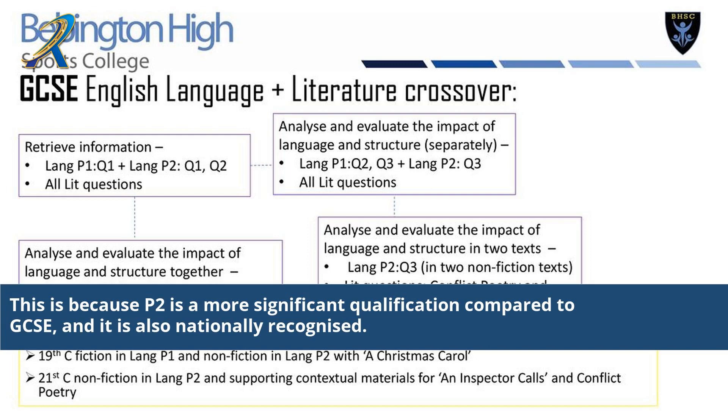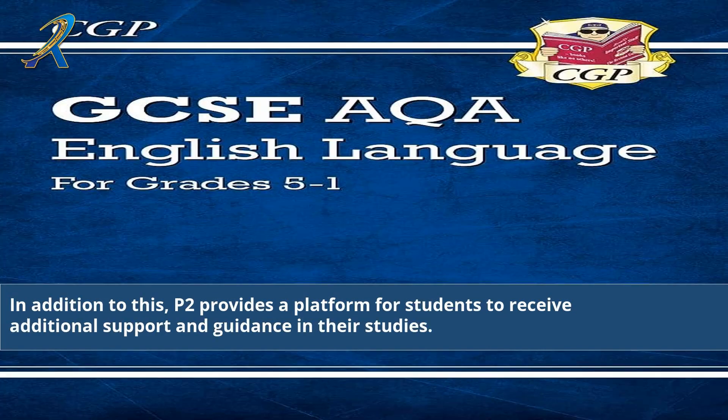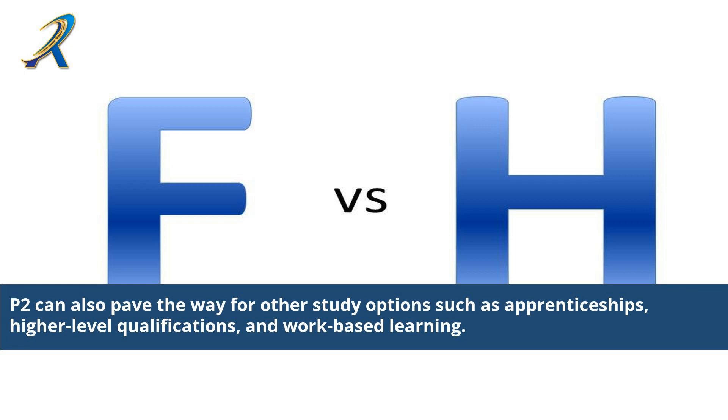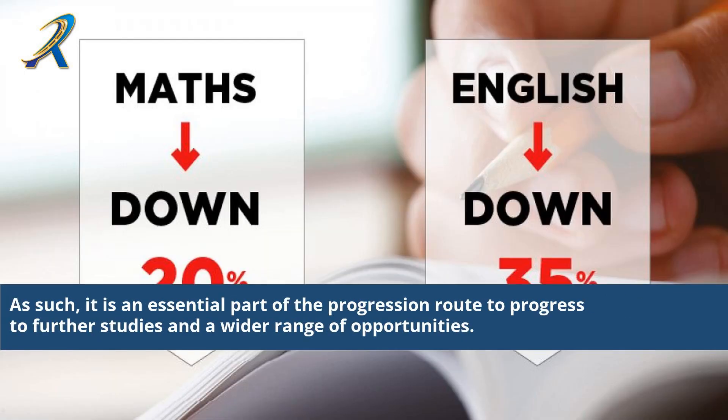2P is a more significant qualification compared to GCSE, and it is also nationally recognized. In addition, 2P provides a platform for students to receive additional support and guidance in their studies. 2P courses usually involve small group discussions, mentoring, and FAQs, which can help to build trust and understanding between the student and the course tutor. 2P can also pave the way for other study options such as apprenticeships, high-level qualifications, and work-based learning. As such, it is an essential part of the progression route to further studies and a wider range of opportunities.